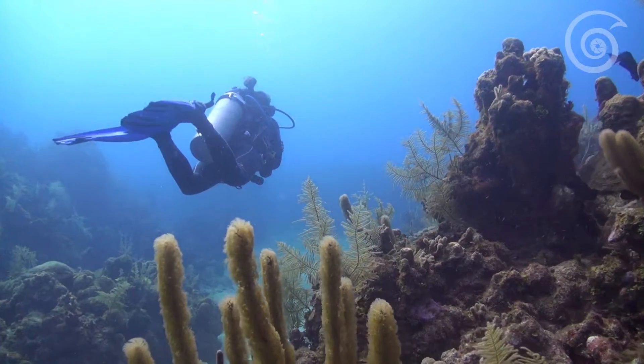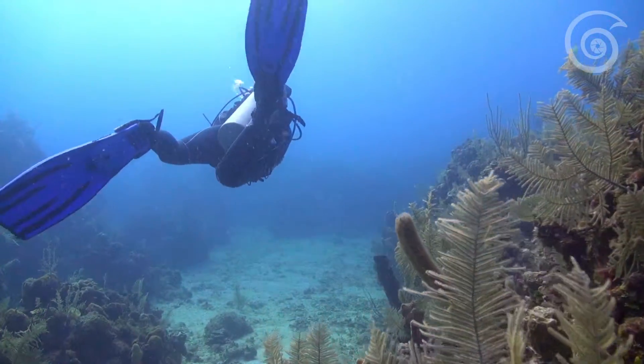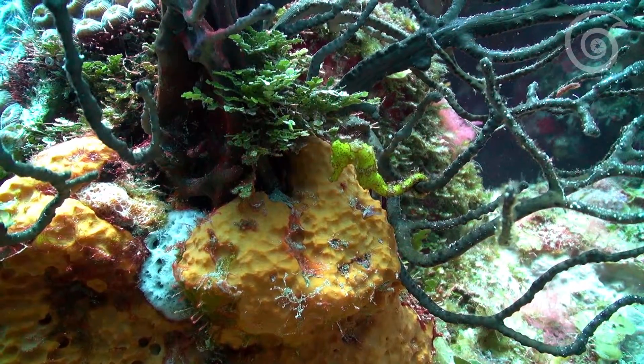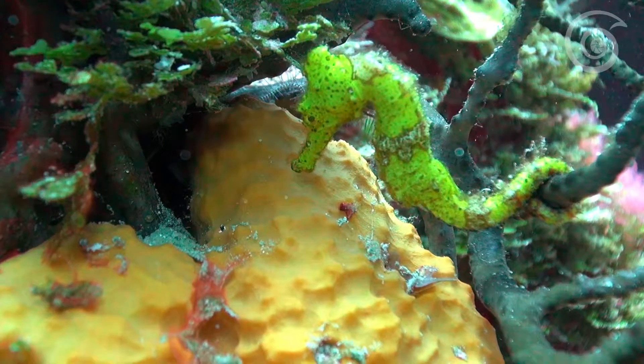Macrolife is hiding all around the reef too. Although they are a rare sight, sometimes we get lucky and find seahorses hiding in black coral.